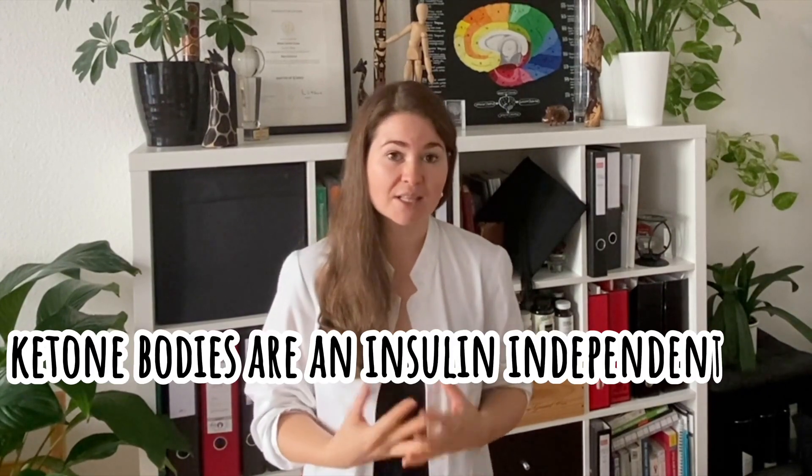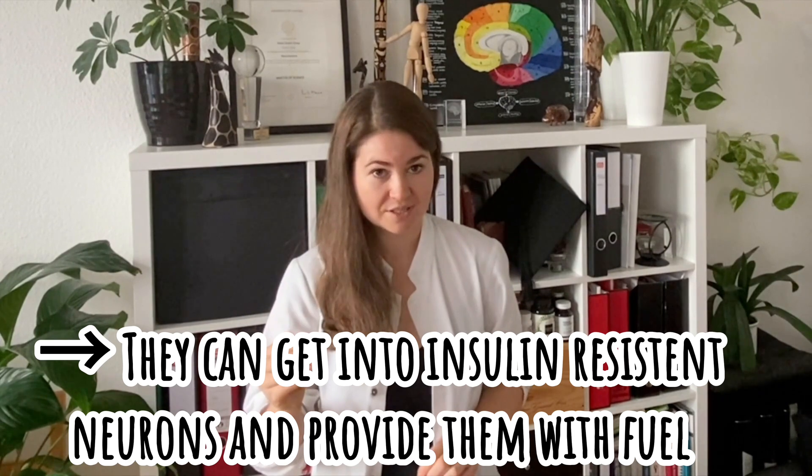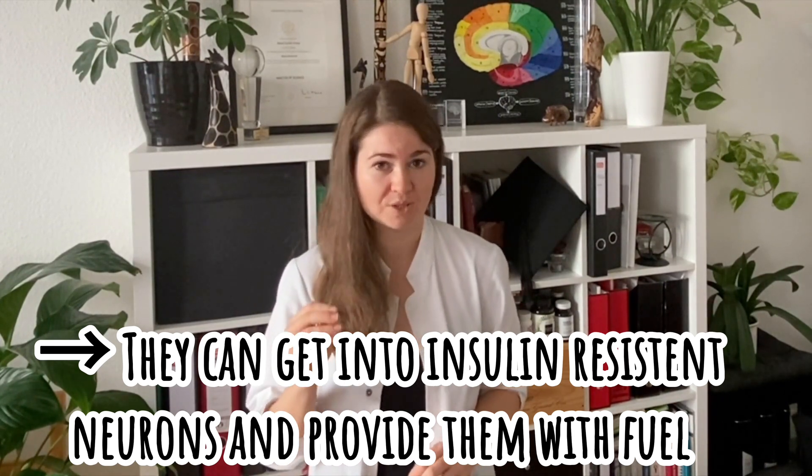That is why ketone bodies can be such a good potential dietary mitigation. Ketone bodies are an insulin-independent fuel source, meaning they can get into those insulin-resistant neurons and provide them with the essential fuel they need. In addition, they can scavenge free radicals, reduce inflammation, reduce hyper-excitability, and offer other benefits. They enter the brain insulin-independently and get into neurons insulin-independently — and that's why they can help rescue migraine.